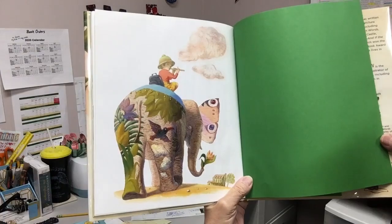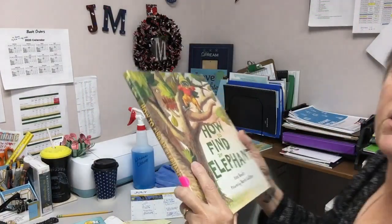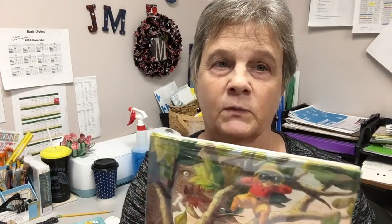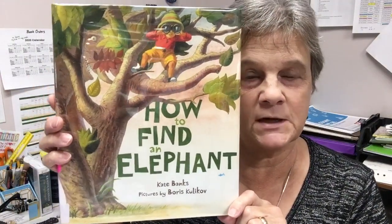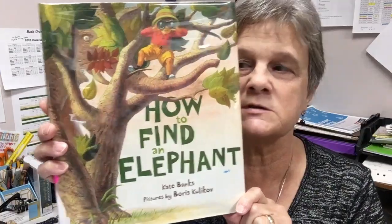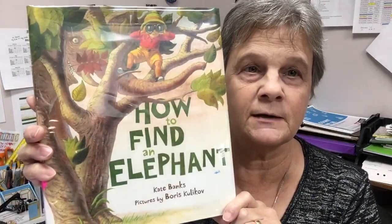And that's the end of the story. Did you guys notice that on every page in this book there was an elephant in the background? So if you'd like to see the elephants, come in — or have your parents come in and check out this book so you can see where all the elephants were hiding. I'll see you again later. Thank you, bye!